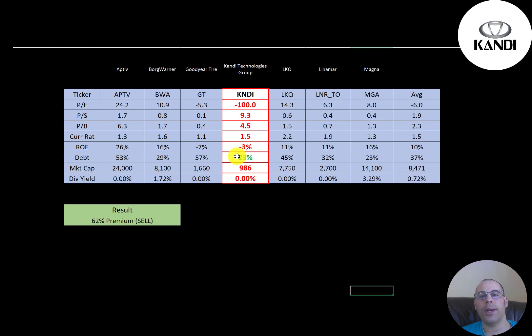The best way to look at ratios is to compare them to similar companies. I've done videos on Aptiv, BorgWarner, Goodyear, LKQ, Linamar, and Magna — all in the same industry as Candy. If Candy has a number in red they're worse than average, green means better. They're worse in P/E because they're negative, price-to-sales is worse, price-to-book is worse. Current ratio is average; negative ROE. They do have lower debt than average. They're the smallest company of the bunch at $1 billion market cap and don't pay a dividend.